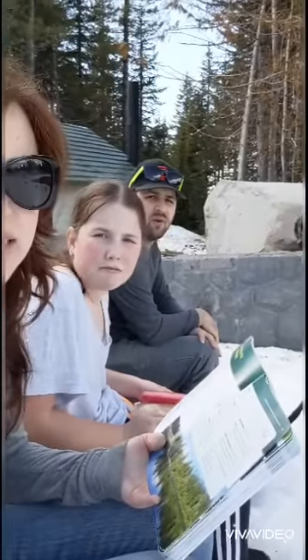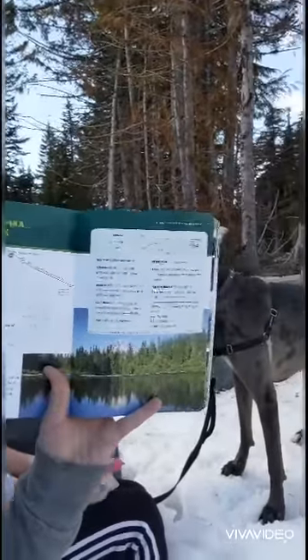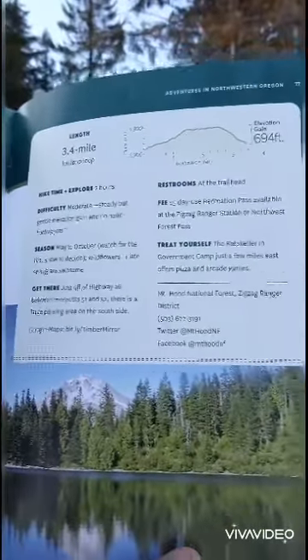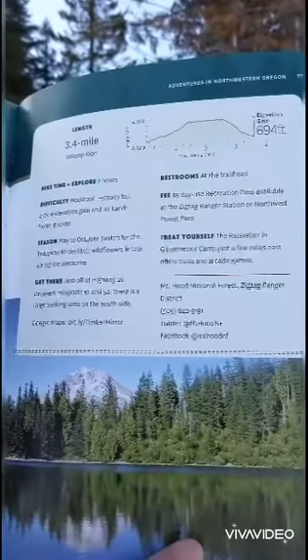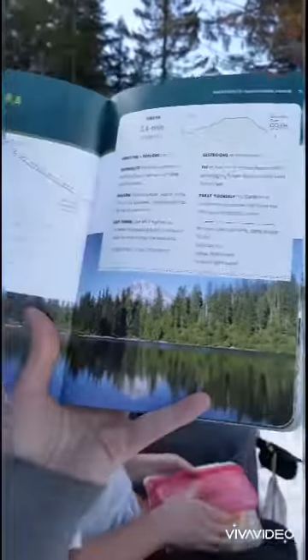We did not make it all the way to the lake - maybe halfway. It was very snowy and very slippery. I can't tell on our map where we got to, but I did notice it says the best time to go is May to October. And in the late spring the wildflowers are really awesome, it says. So I think we're definitely going to come back and try this hike in the spring.